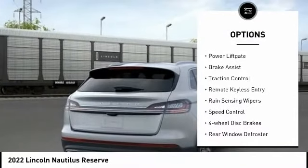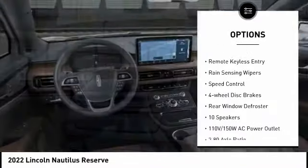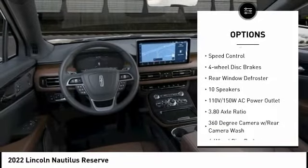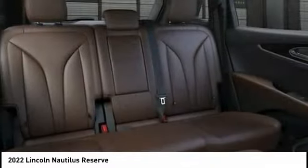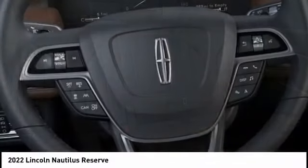Electronic stability control, alloy wheels, power liftgate, brake assist, traction control, remote keyless entry, rain-sensing wipers, speed control, four-wheel disc brakes, rear window defroster.